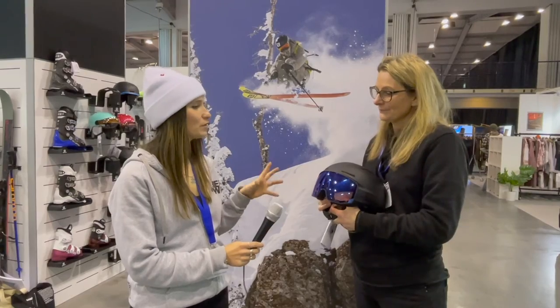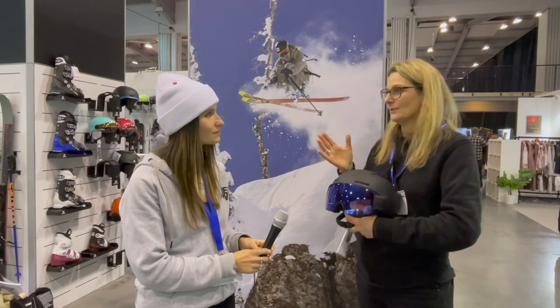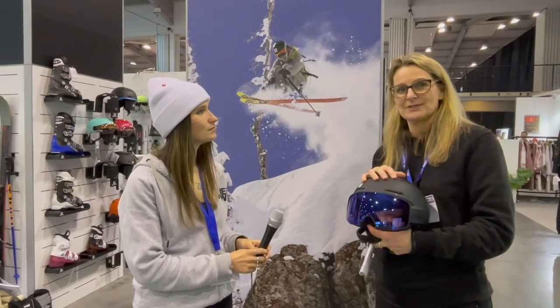If you'd like to buy one of these, you can find them online at salomon.com, or at your local winter sports retailer — whether that's one of the bigger chains like Ellis Brigham and Snow+Rock, or some of the smaller independent retailers.